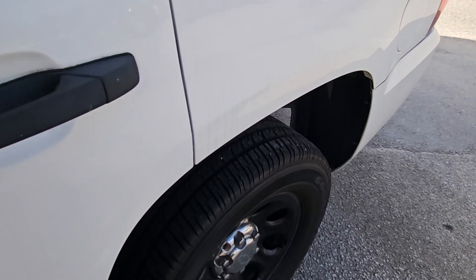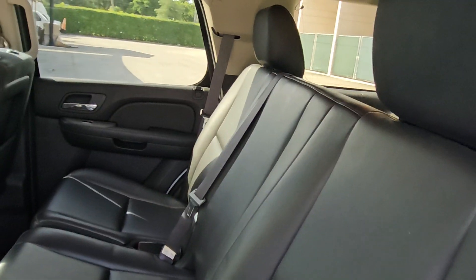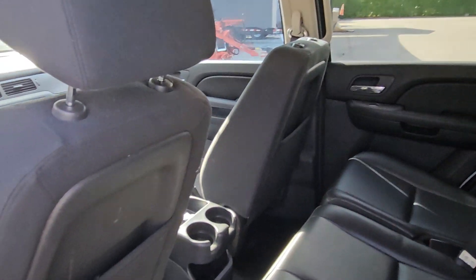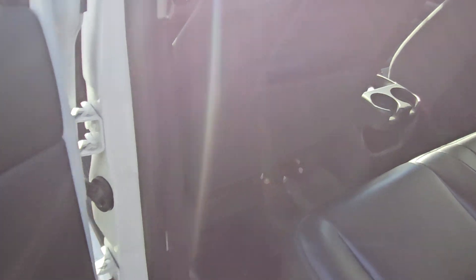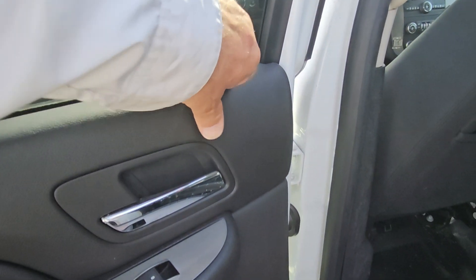Let me show you the back seat — it's nice, all vinyl, with the headrests in place. The backs of the front seats look good, and the back door panels are nice.